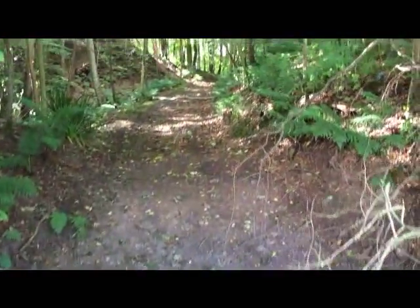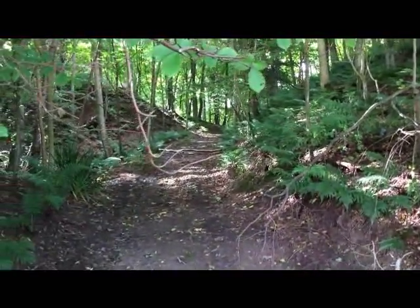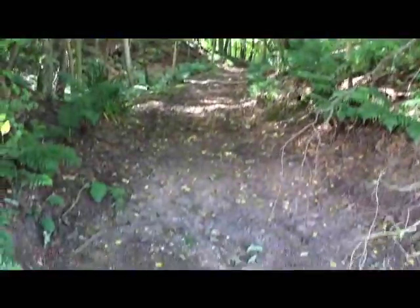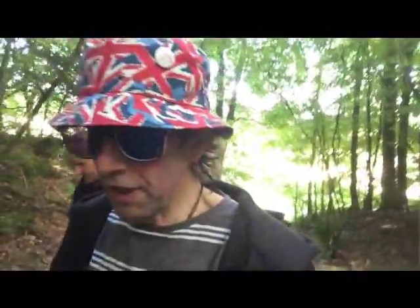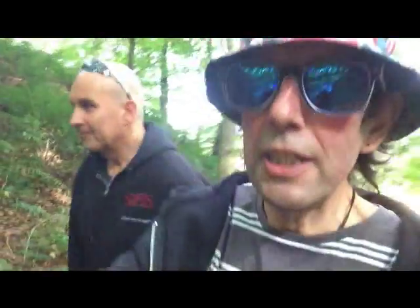On the way back, we found this path that goes all the way up here. So we're just going to have a quick walk up there and see what's up there. We're actually in the woods now folks. We've just come off the main Wormitt Road — we just saw this little path, so we thought we'd just go up here and see if there's anything interesting. You never know.